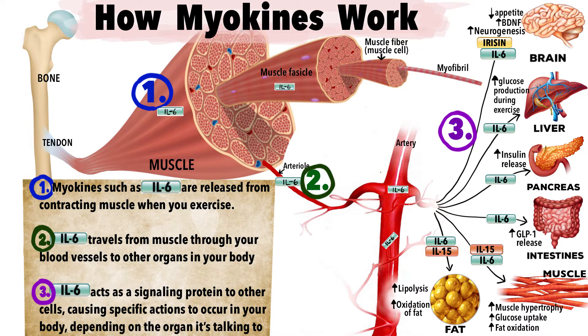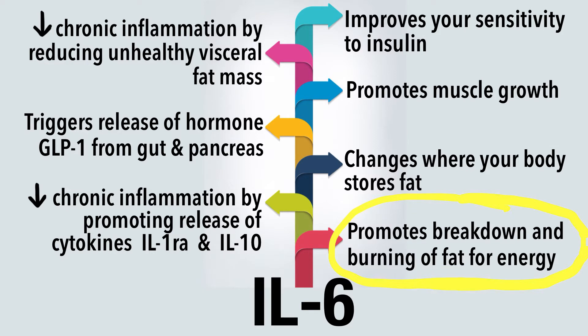So why is this important? IL-6 makes your body work better and more efficiently by sending signals to your fat cells, liver, pancreas, and other muscle cells. When released from contracting muscle during exercise, IL-6 promotes burning of fat for energy and even changes where your body decides to store fat. It also improves insulin sensitivity, lowers blood glucose levels, and promotes muscle hypertrophy or muscle growth.